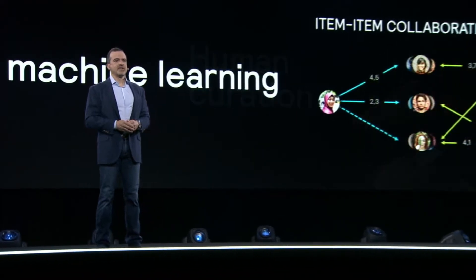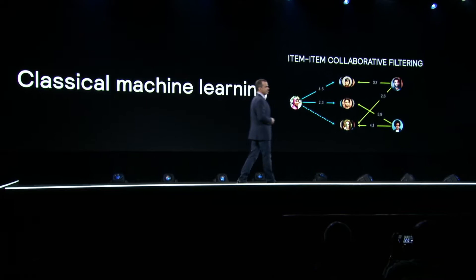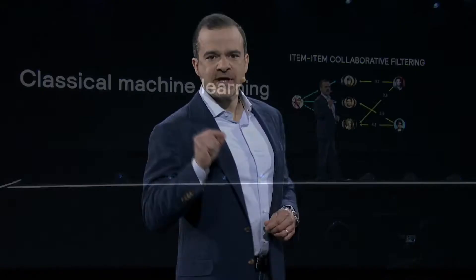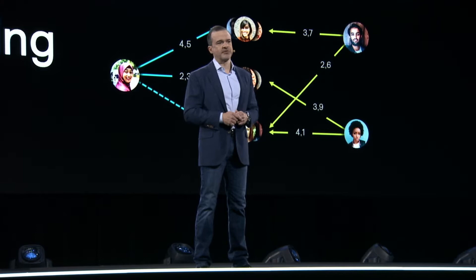The very first recommendation engine that we built using collaborative filtering was considered revolutionary 20 years ago. It was an early version of a machine learning algorithm. That recommendation engine helps customers discover related items, like a camera bag or the lens for a camera that a customer had just purchased. It's still on the site and it's still a huge help for customers.